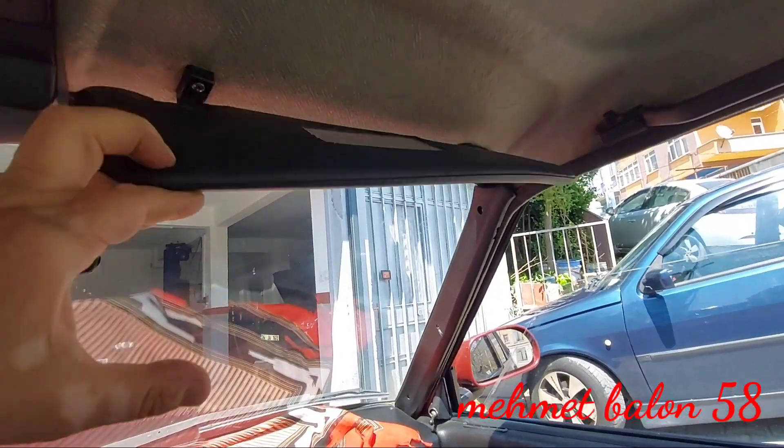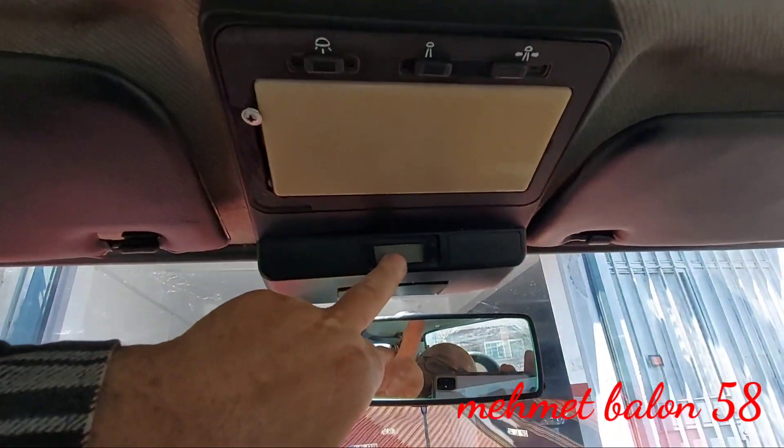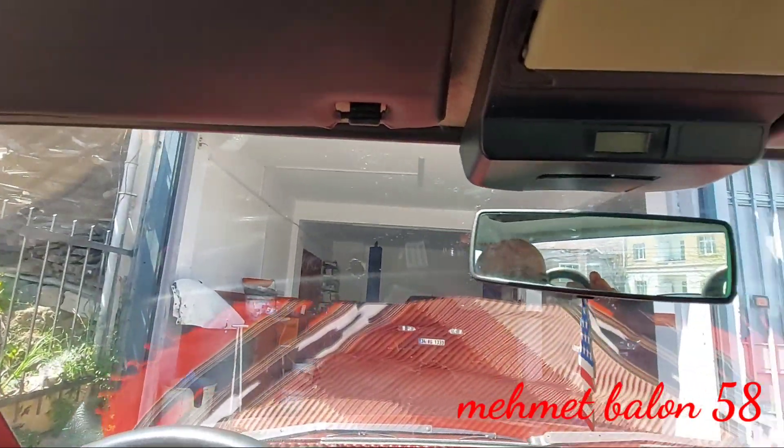Aracımızın tavanında aynalı güneşliğimiz var. Ortada aydınlatmalarımız var, lambalarımızı buradan açıp kapatıyoruz. Şoför tarafında saatimiz var, aynasız ve cepli. Aracımızın içi böyle arkadaşlar; gördüğünüz gibi zamanının araçlarından bir tanesi Doğan SLX.